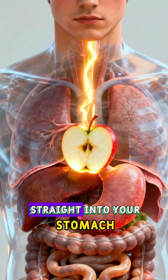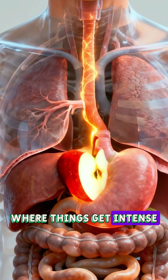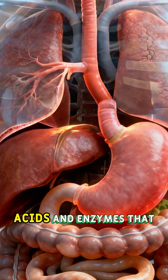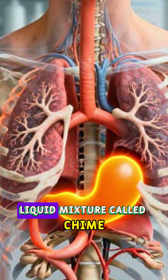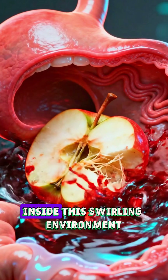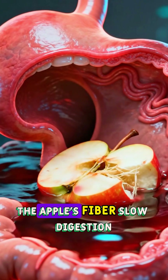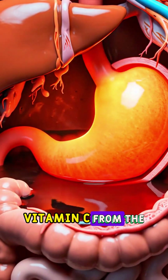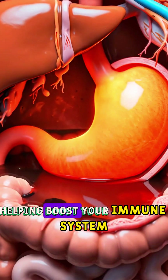The apple moves into your stomach, where things get intense. Your stomach releases powerful acids and enzymes that break the apple into a soft liquid mixture called chyme. Inside this swirling environment, the apple's fibers slow digestion, making you feel full longer. Vitamin C from the apple starts releasing, helping boost your immune system.